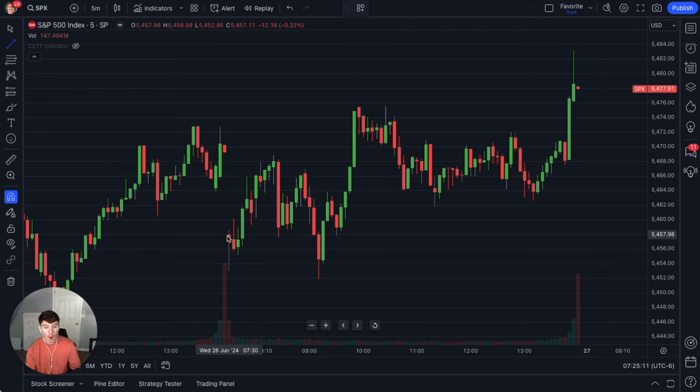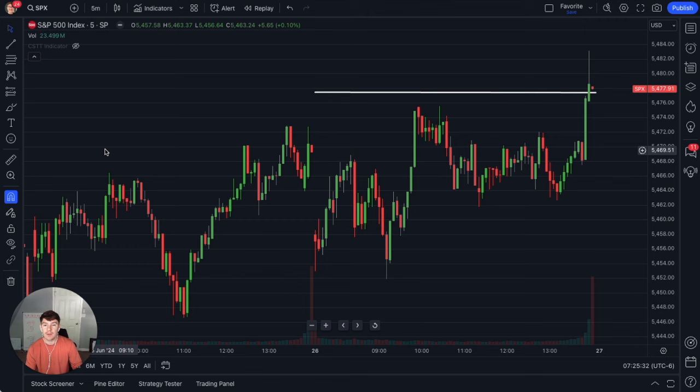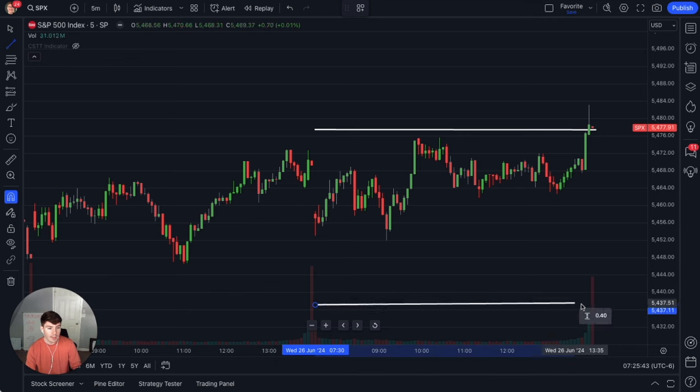So what does this look like? Well, if the market opened at 5457 and we add 20 to that, that's 5477. So we're going to go up here to 5477. And we also do the 20 point wide move to the downside. If we opened at 5457 and we subtract 20, that gives us 5437. So these would be my two levels.